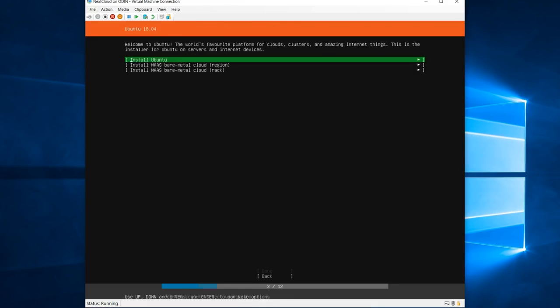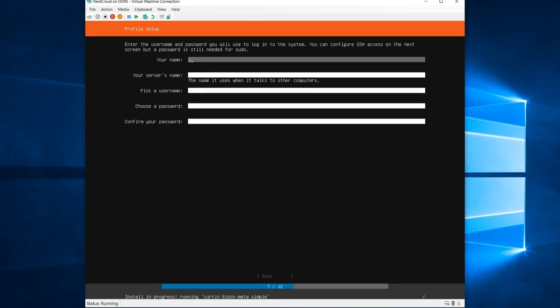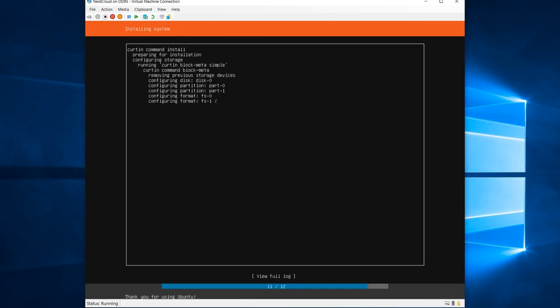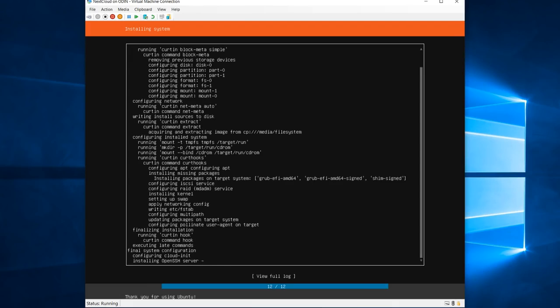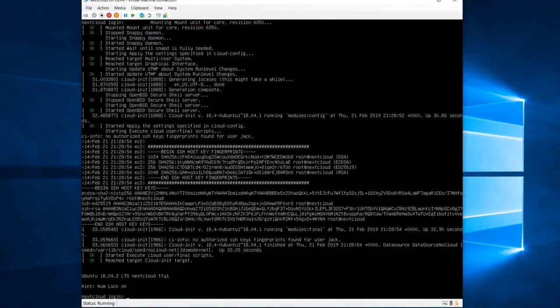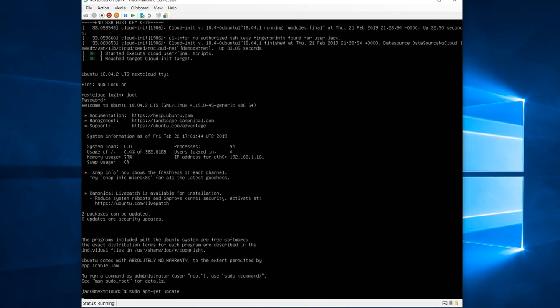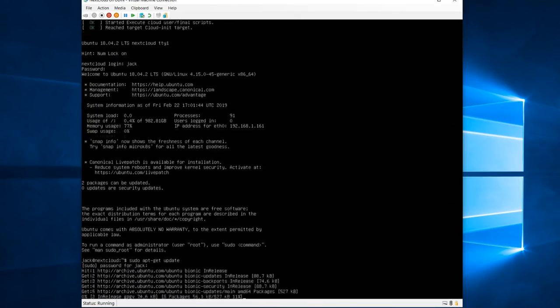Installation for Ubuntu Server is pretty simple and just involves choosing the system's language, time zone, network configuration, disk partitions, user accounts, and then naming the server. When the option is given to install OpenSSH, I also recommend that you do so. The installation will then start and can take anywhere between 5 to 20 minutes to complete. Once it's installed and rebooted into the operating system, I'm going to log in and update the server using sudo apt-get update followed by sudo apt-get upgrade.